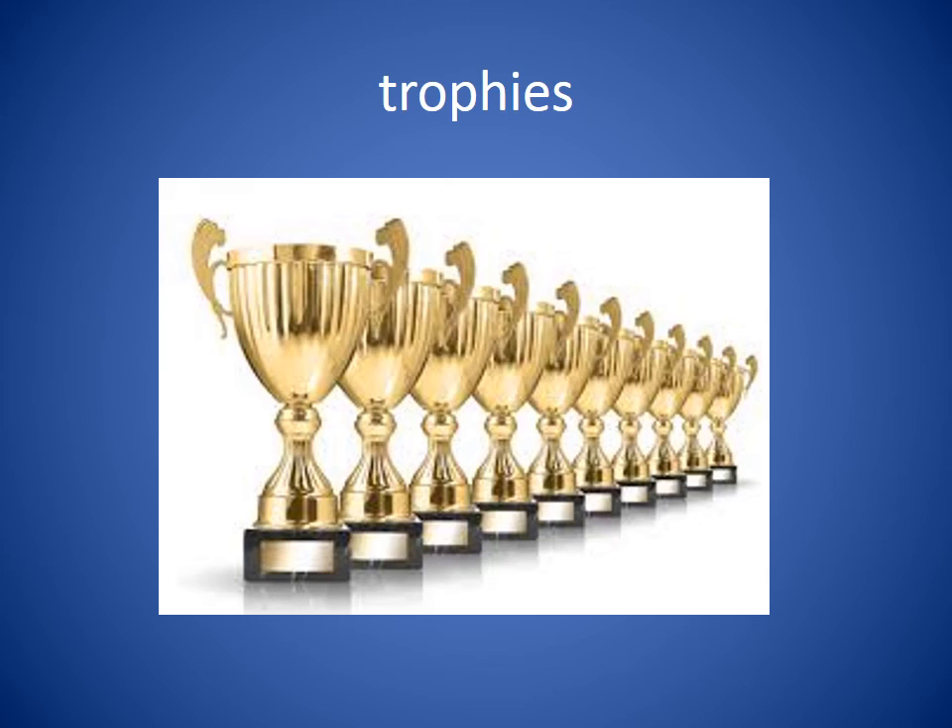Trophies. You get trophies if you win contests. Usually you play many, many games before you can win a trophy. She had six trophies for all the basketball tournaments she had won.